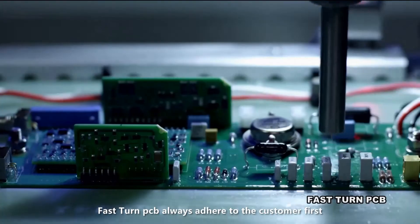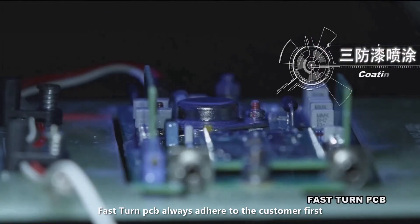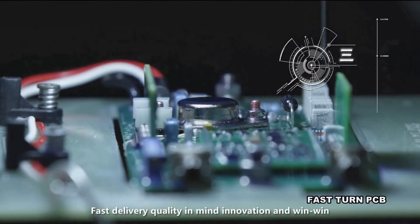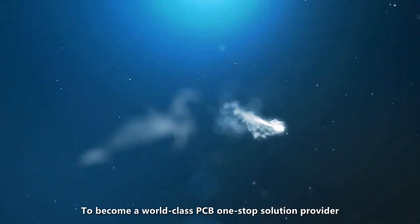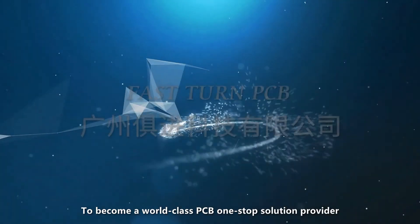Fast-Turn PCB always adheres to the principles of customer first, fast delivery, quality in mind, innovation, and win-win, striving to become a world-class PCB one-stop solution provider.